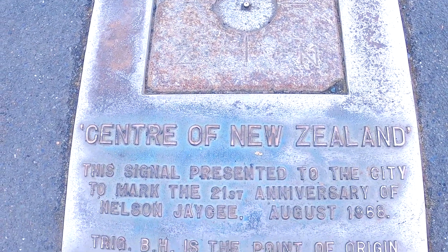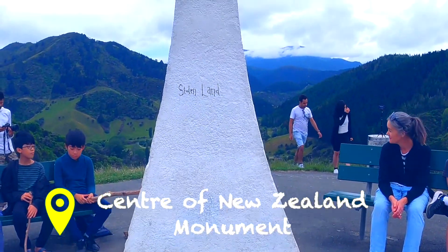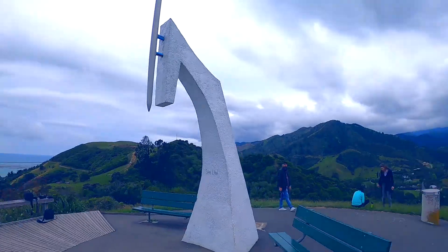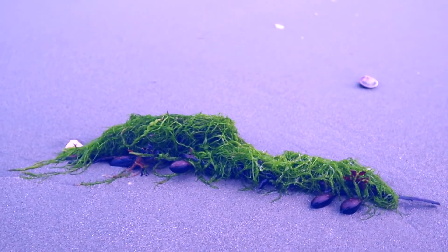The next destination we visited was the Nelson city center. After visiting the Center of New Zealand, we are at this beach. This place is called Tahunui Beach Reserve and it's quite a good place. The South Island is quite bigger than the North Island and there are a lot of beaches here.